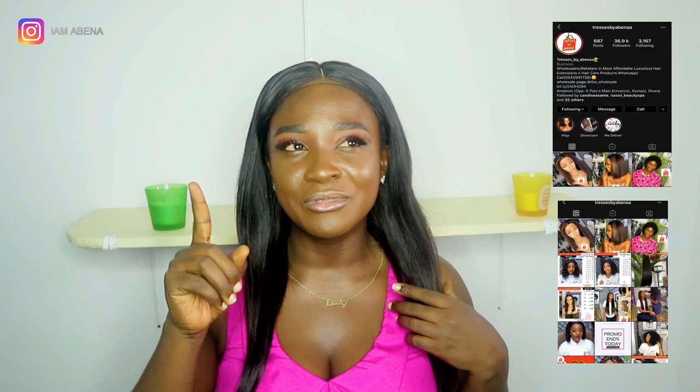Check them out — they are on Instagram, they are called Traces by Abana. Let me know what you think, guys. Let me know what you think about this video. Give it a thumbs up if you like this video, subscribe on your way out if you want to subscribe to my channel, and I will see you guys next time.